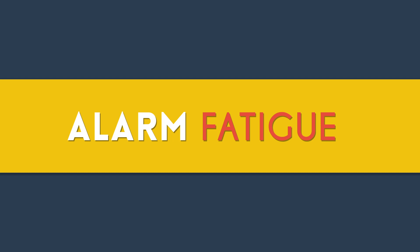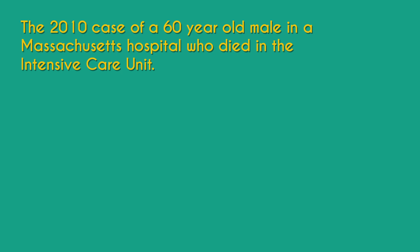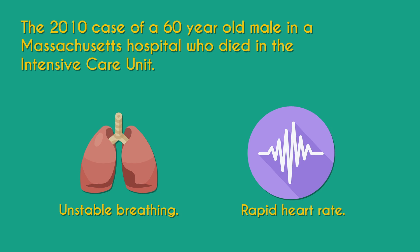It is not uncommon for nurses to silence annoying alarms. This was seen in the 2010 case of a six-year-old male in a Massachusetts hospital who died in the intensive care unit due to the negligence of the attending nurse. Despite the fast heart rate and unstable breathing of the patient, the nurse tuned out the overwhelming sound of the many alarms, resulting in his death.